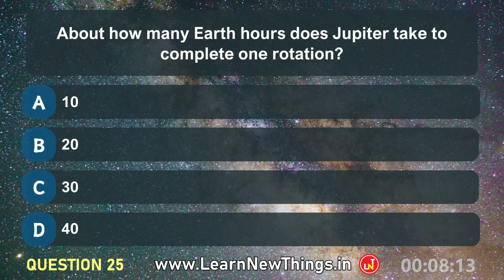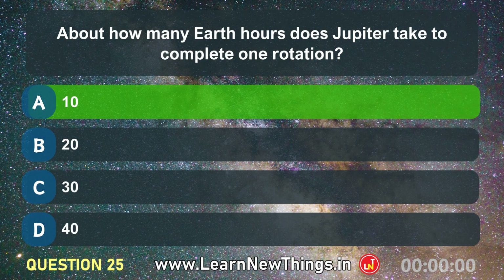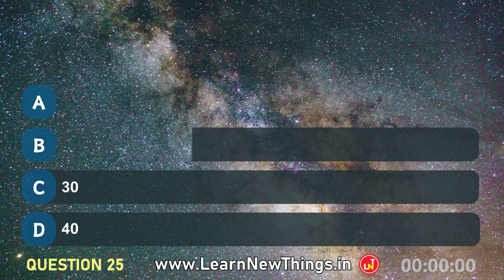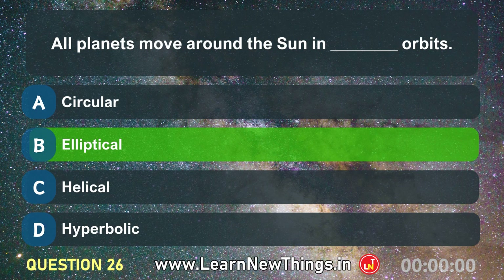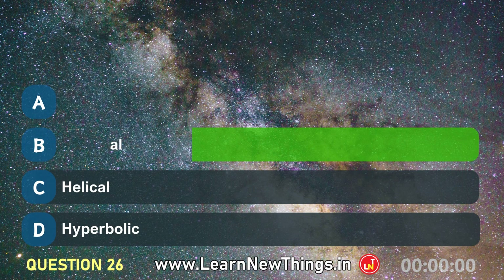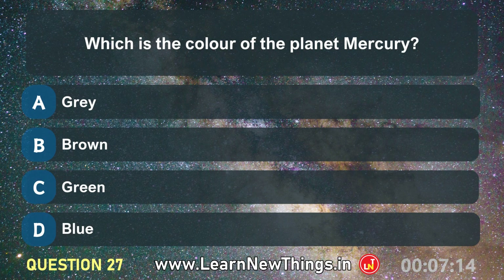About how many Earth hours does Jupiter take to complete one rotation? All planets move around the sun in ___ orbits? Elliptical. Which is the colour of the planet Mercury?